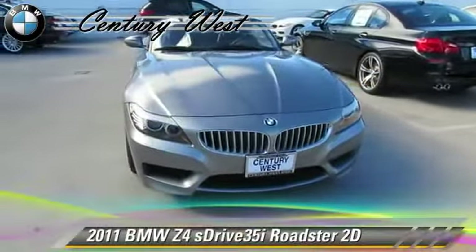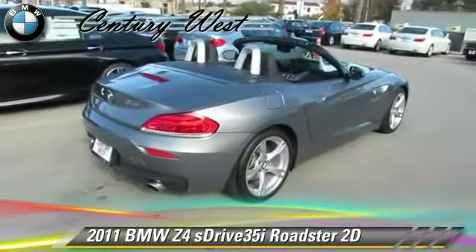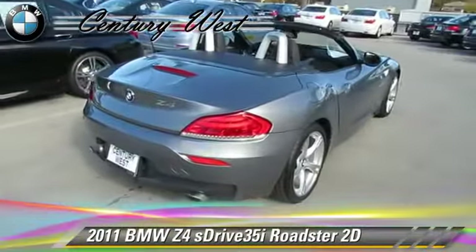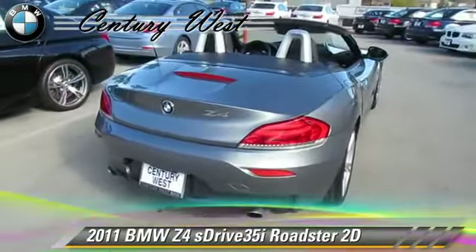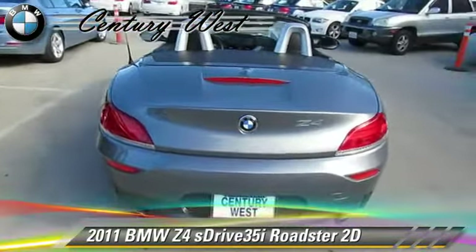Powered by a twin-turbo, 3-liter, 6-cylinder engine with a 7-speed automatic transmission, this rear-wheel-drive Roadster with fewer than 25,000 miles on the odometer gets up to 24 miles per gallon.